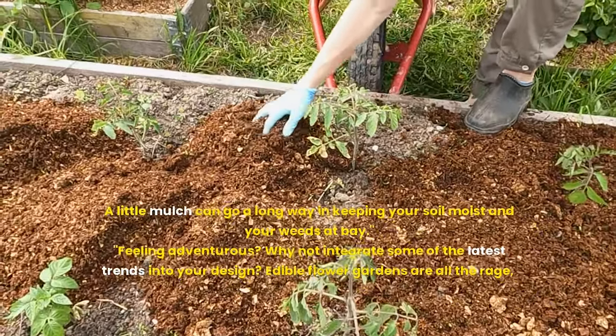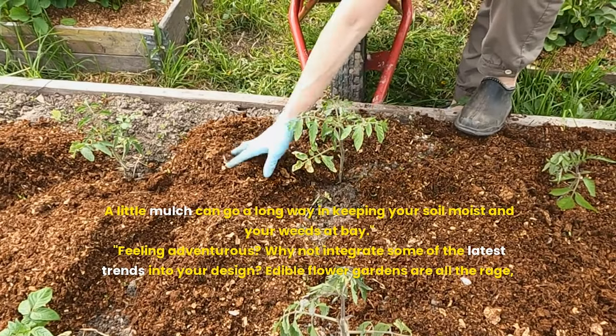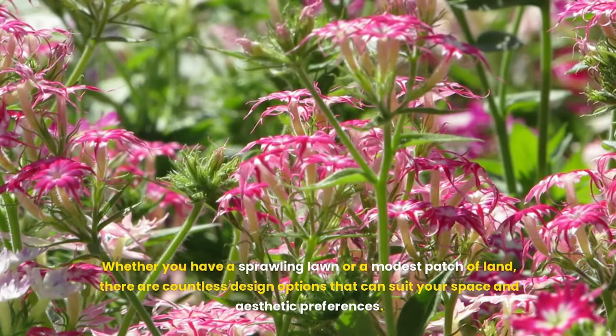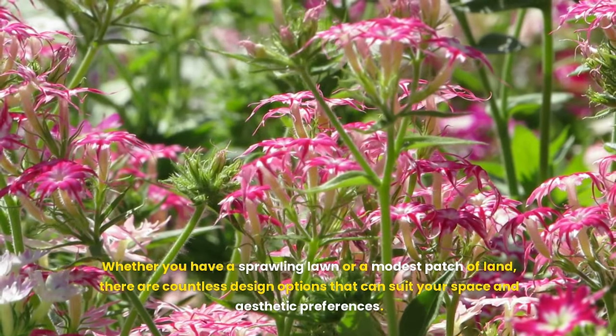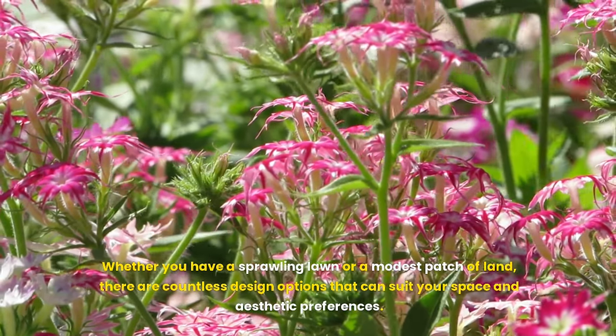Feeling adventurous? Why not integrate some of the latest trends into your design? Edible flower gardens are all the rage. Whether you have a sprawling lawn or a modest patch of land, there are countless design options that can suit your space and aesthetic preferences.